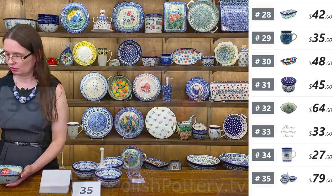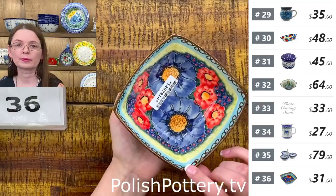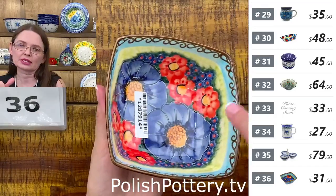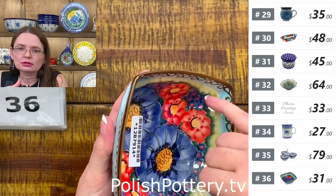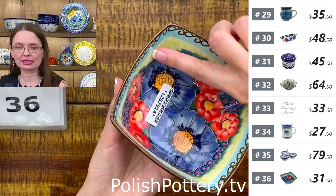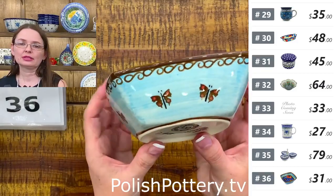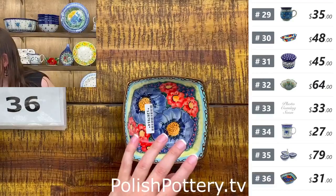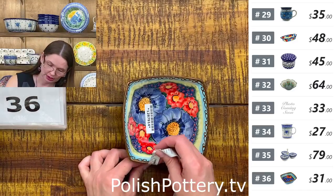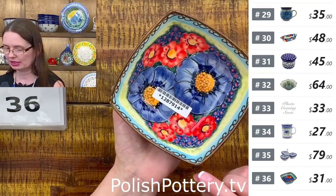Here is a square little bowl — beautiful colorful pattern. I love the big blue flowers and the reds around, and then a bunch of little tiny ones. Fantastic piece with a little blue sky on top, and on the outside baby blue and butterflies. They are $31. Five by five, one and three-quarters deep, approximately ten ounces brimful. That's number thirty-six — a Unikat pattern from Ceramica Bona.